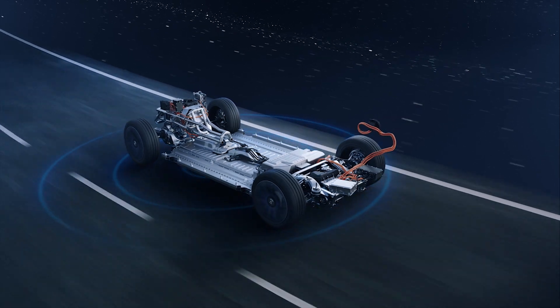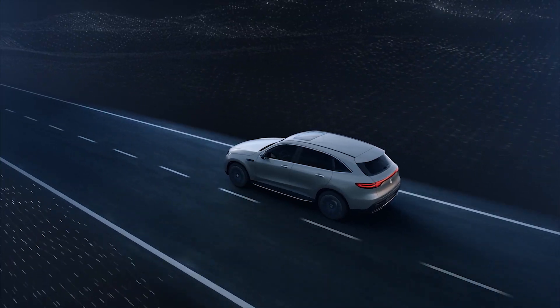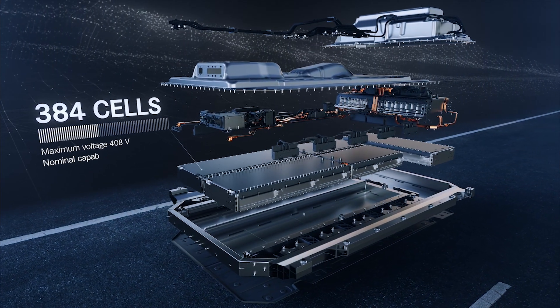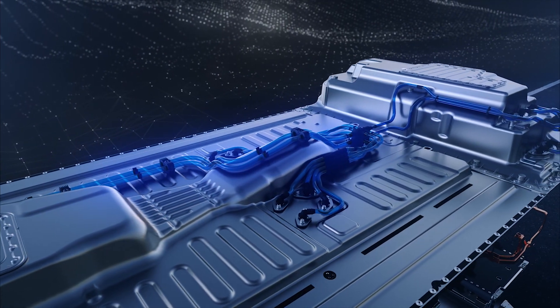Navigation data, traffic sign recognition, and information from the Intelligent Safety Assistance Systems are all used interconnectedly for this purpose. The battery is positioned low in the vehicle between the front and rear axles.